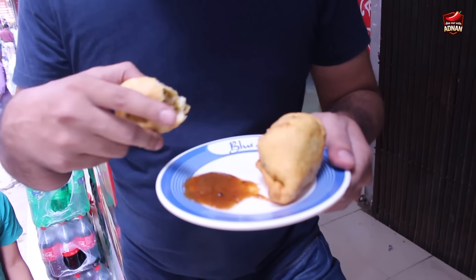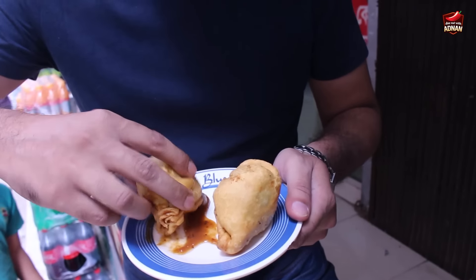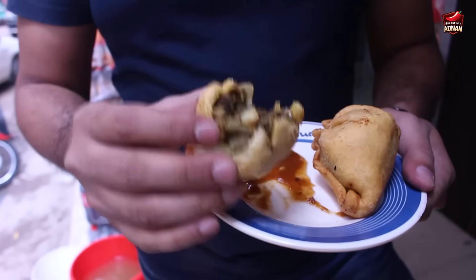I will try curry. It is good. This is a curry for the curry. Let's try the sauce. I will make the sauce. This is very good.